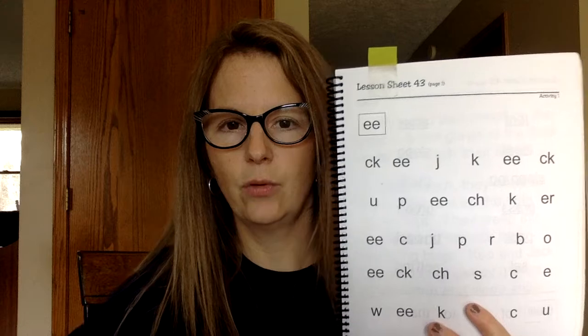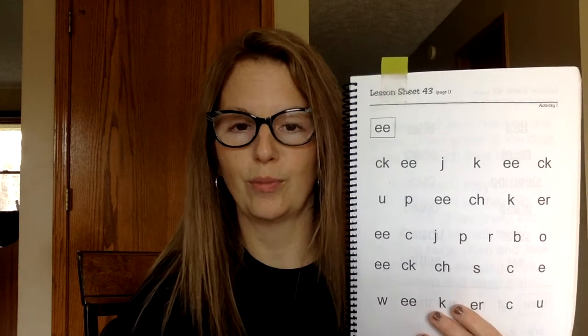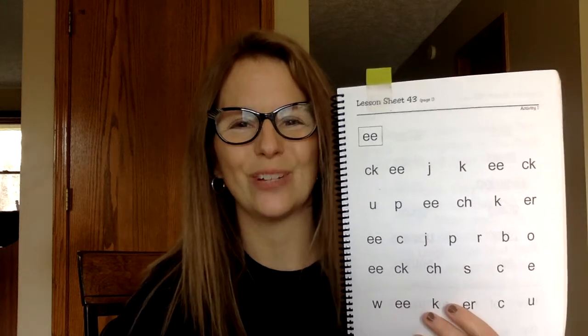So let's go through our sounds real quickly. I'll point to the sound and hopefully remember to give you a chance to say it at home, and then we'll say it together.